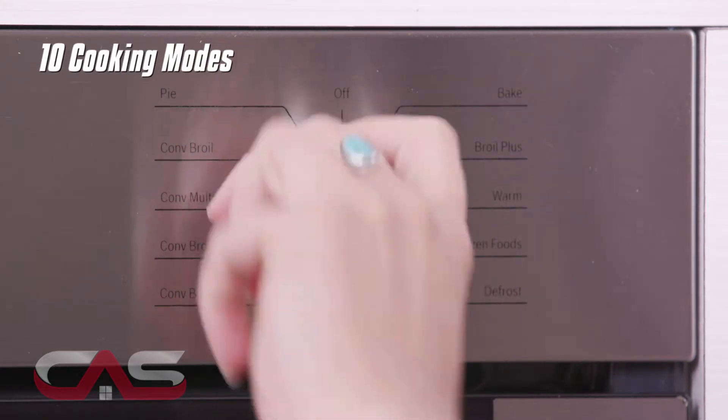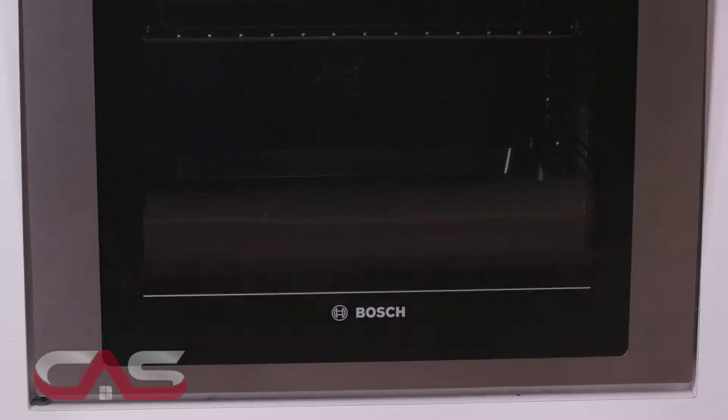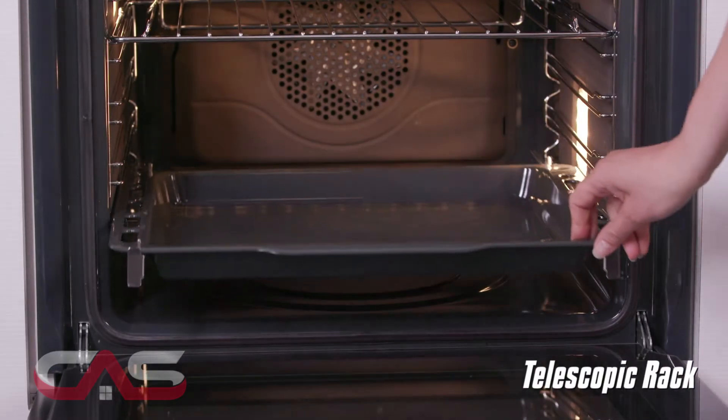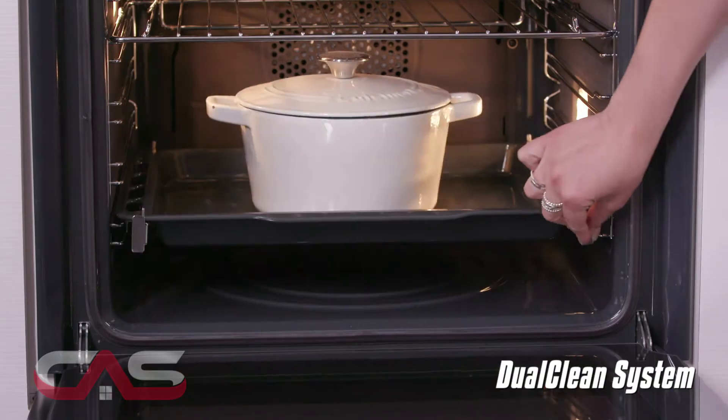It has 10 specialized cooking modes and custom cooking modes like pizza and defrost. It also has a full extension telescopic rack that offers better access to the oven cavity, and its dual-clean system makes cleaning easy and effortless.